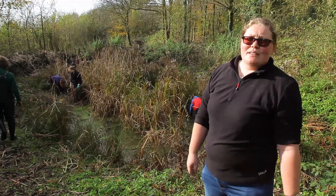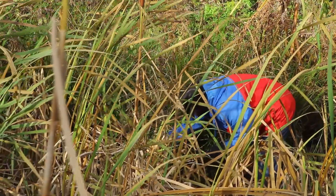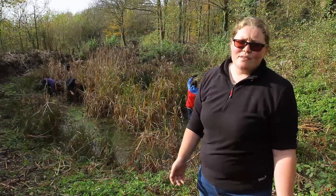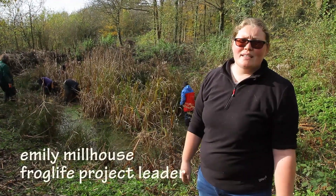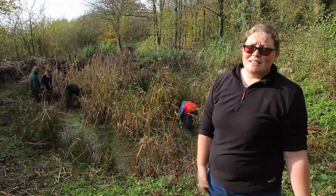We're here today from Froglife working at Horsenden Hill to improve the ponds for toads. There's a reason why we're focusing primarily on toads within London — unfortunately in the UK we've lost 68% of our common toads in the past 30 years, and the biggest declines are here in the southeast and particularly in cities like this.